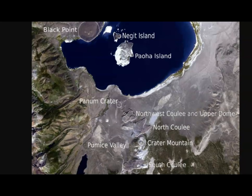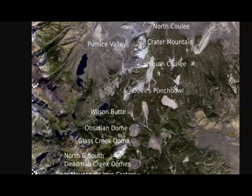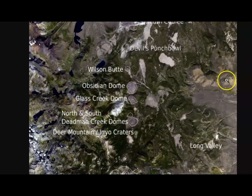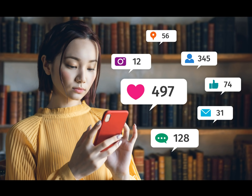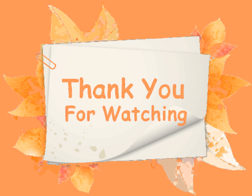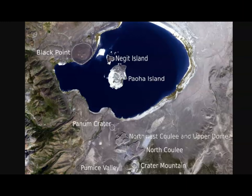Here we have another image of the more likely location for the next eruption. That's all I have for you right now. Any thoughts, comments, or questions, please put those down below. Thank you very much for your support and for watching. Please stay safe, and I'll talk to you later. God bless you all.